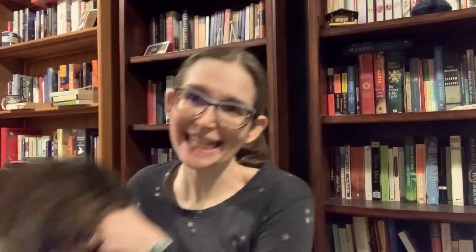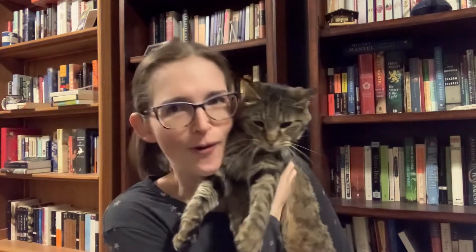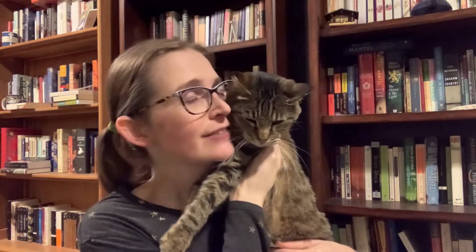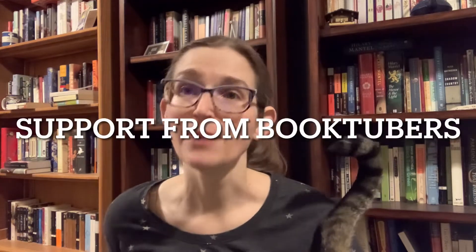My cat is not included in the fake crate — but if you have pets, people do like to watch videos with animals. The third thing is support from other Booktubers.